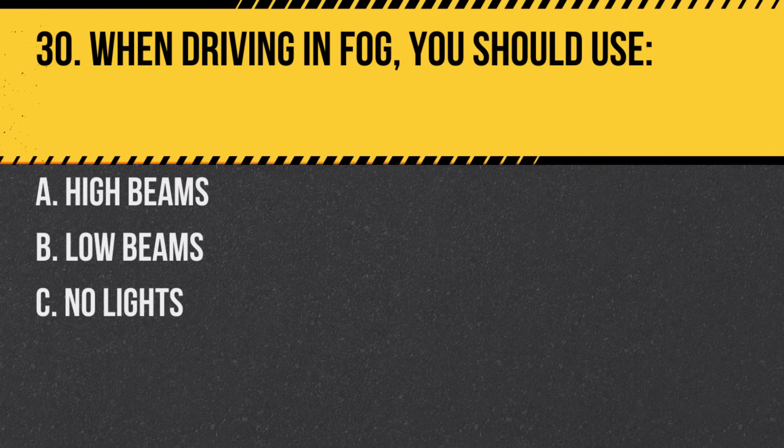Question 30. When driving in fog, you should use. A. High beams. B. Low beams. C. No lights. Answer: B. Low beams. High beams can reflect back and further reduce visibility.